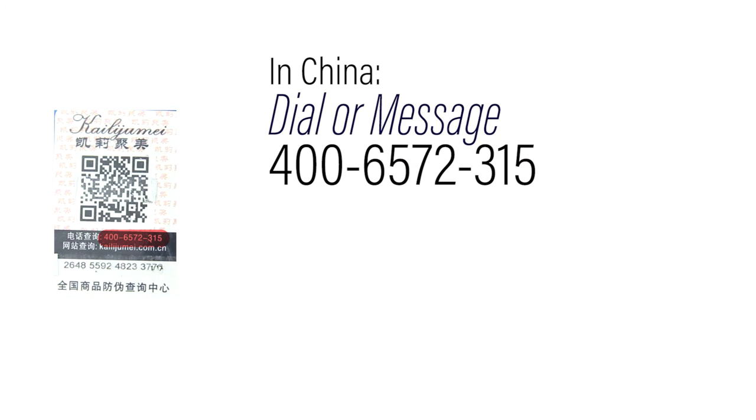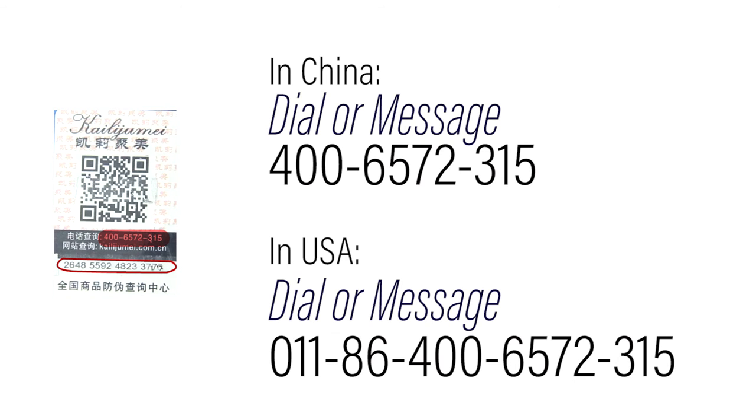You can either call or message this phone number, so if you're in China, this will be really easy — all you have to do is use your WeChat or QQ app. Now if you're in the United States and you don't understand Chinese, you probably shouldn't use this service, but here is the number anyway if you're interested in trying it out.